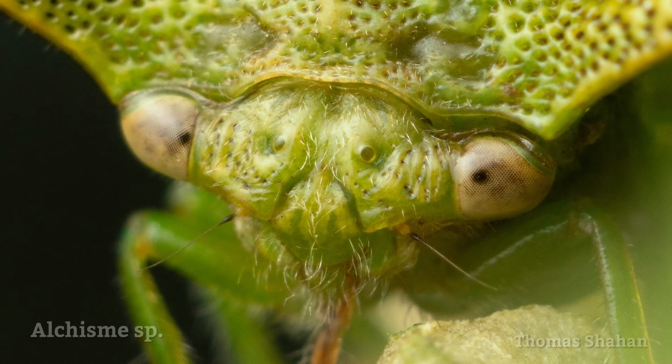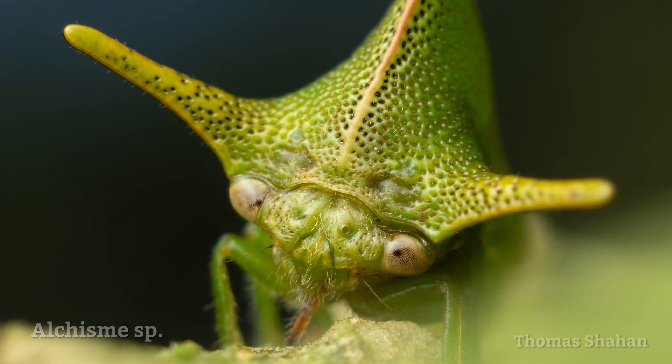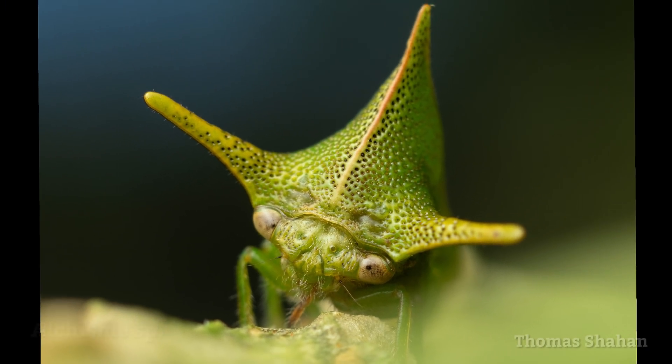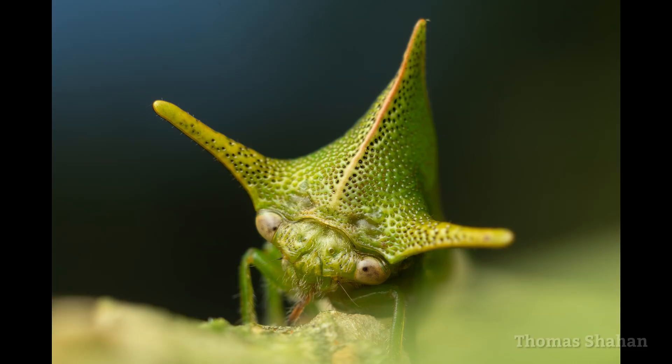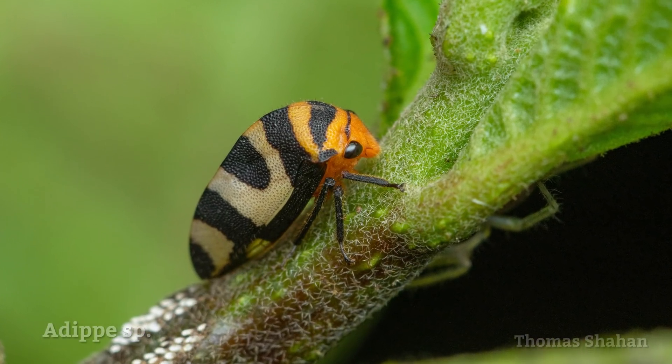This membracid, or treehopper, was one of the biggest I've ever seen. I get that they're thorn mimics, but why three horns? Like with the cicadelids, there was quite a bit of diversity in the membracids too.